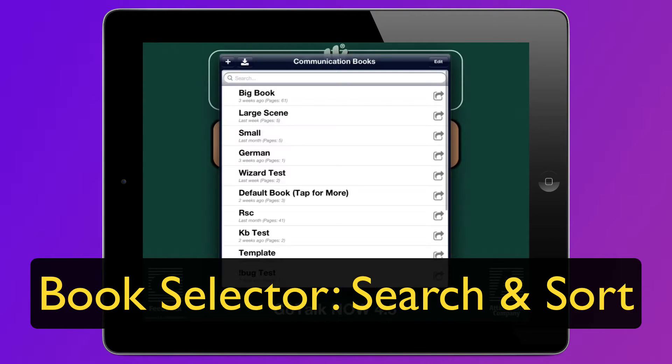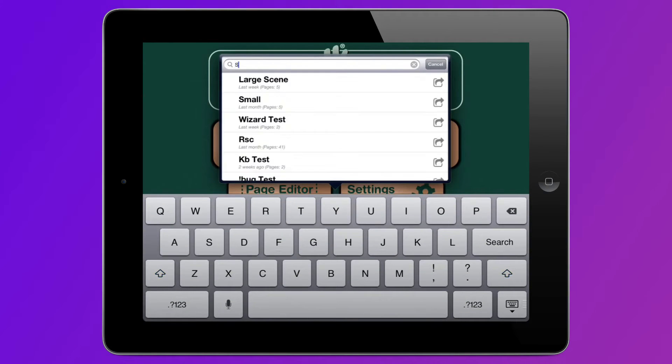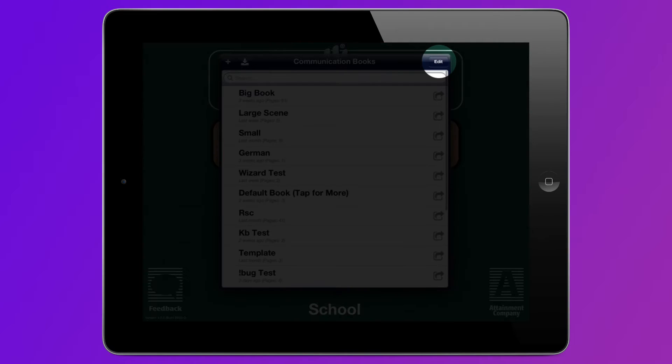The book selector is better now too. You can search for a book and sort them however you like.